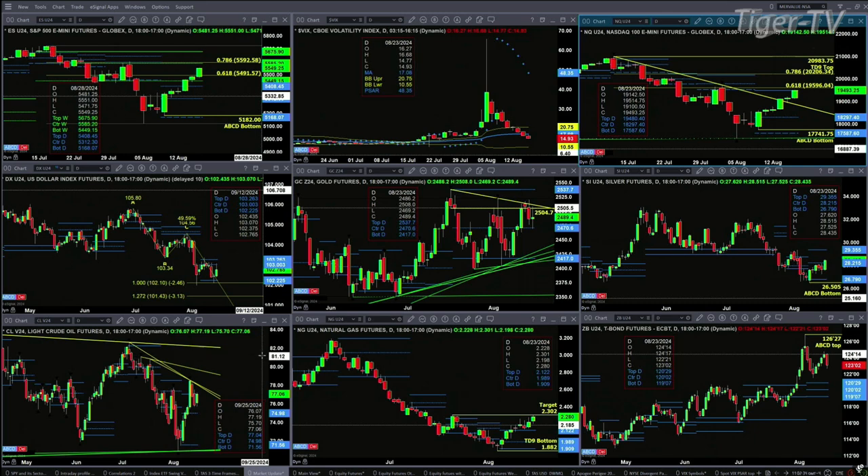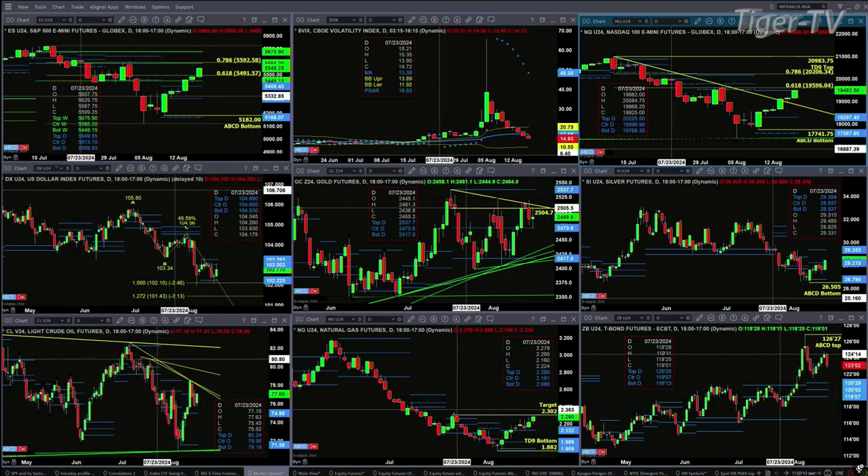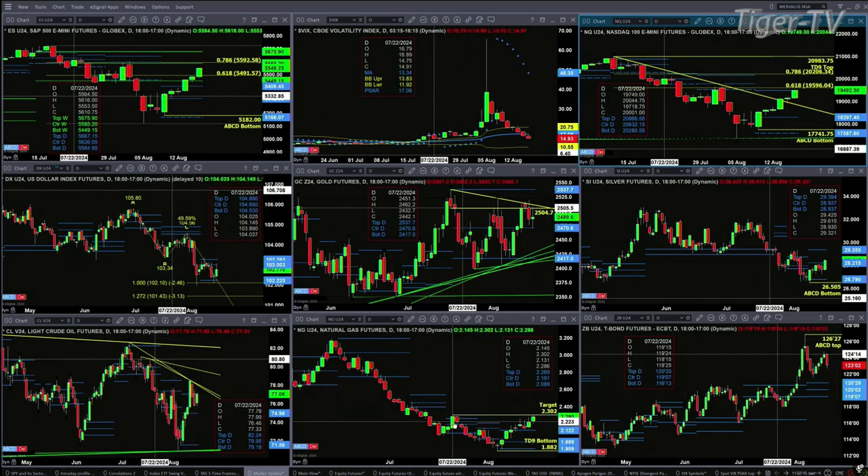Taking a look at light sweet crude, trading right up into the top of its profile — so that's resistance at $77.04. We're trading at $77.05. If we close above that, you can see the descending trend line resistance. Natural gas is taking on its swing point from the trading session of July 22nd — it would be a positive to close above $2.30.